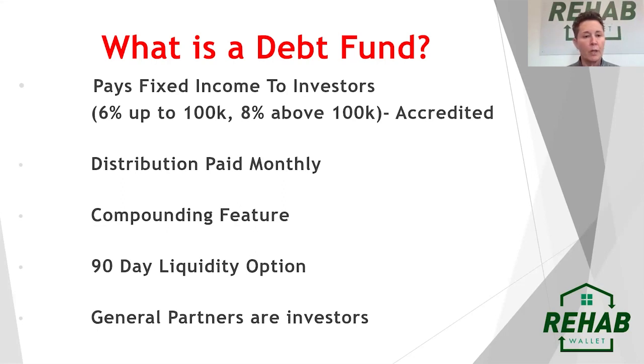We're going to go through the specifics of how we use the debt fund at PassiveInvesting.com and Rehab Wallet and how we've had success using it. Inside the debt fund, we go out and raise capital, and we pay our investors 6% up to $100,000 and 8% above $100,000.